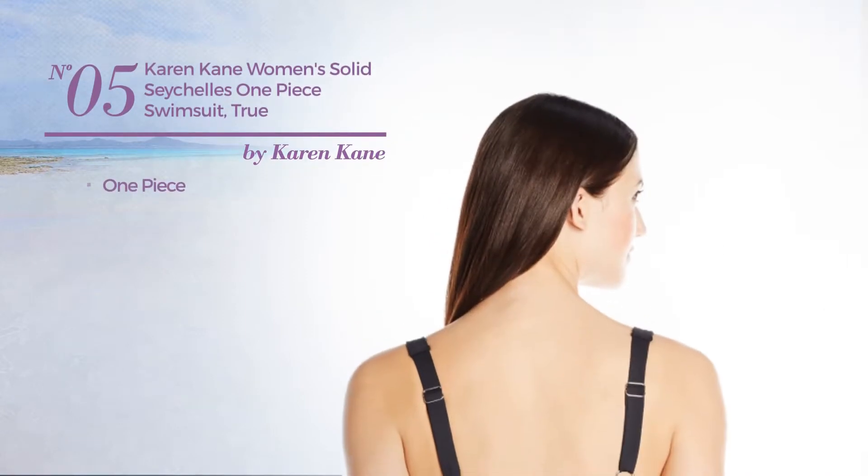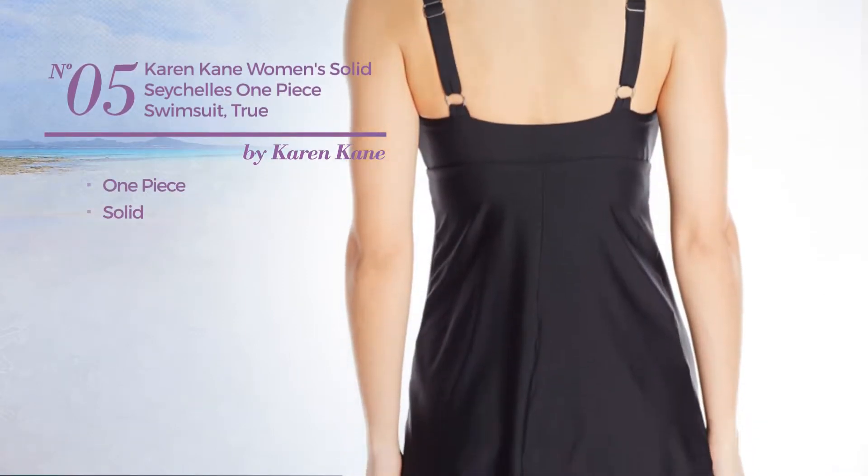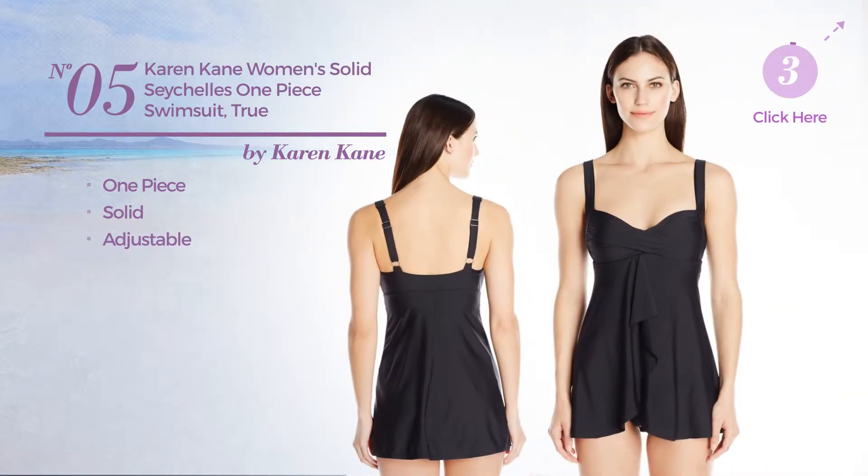Number five: a one-piece swimsuit featuring a solid design, crafted from adjustable material. Available only in black color.